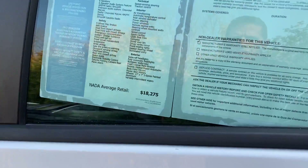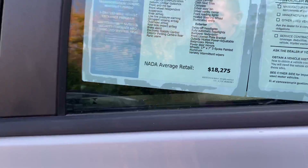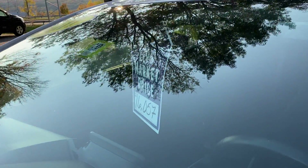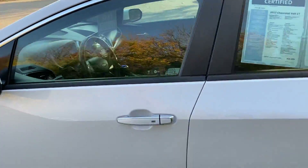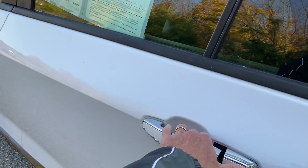The price was just reduced — NADA average retail is $18,275 on this car and our live market price was just reduced to $16,057, so you've got just over $2,200 in instant equity versus the NADA average retail.